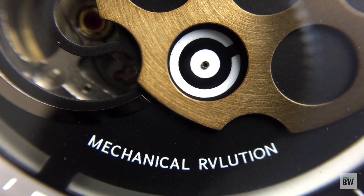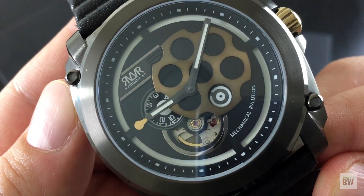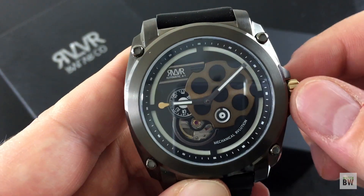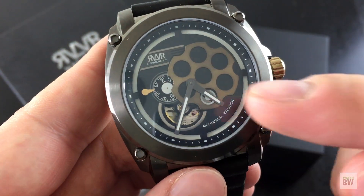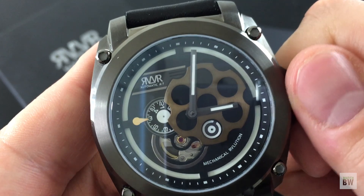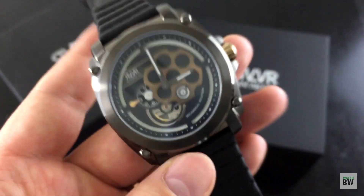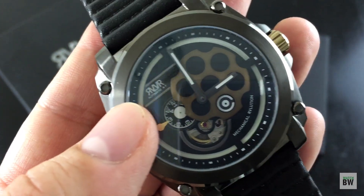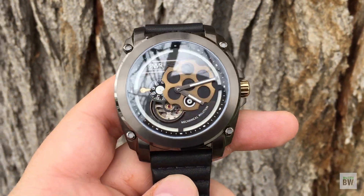The other interesting thing on the dial is this register at the 9 o'clock position — there's a pointer there. If I pull the crown out and adjust the time, you'll notice that disc rotates in synchronization with the hour hand. It's a repetition of which hour it is. If I set the hour hand to 3 PM, the pointer points to the three section of that hour disc. Really fun — you've got 'Revolver Automatic A7 Mechanical Revolution' and all the features under that domed sapphire crystal.